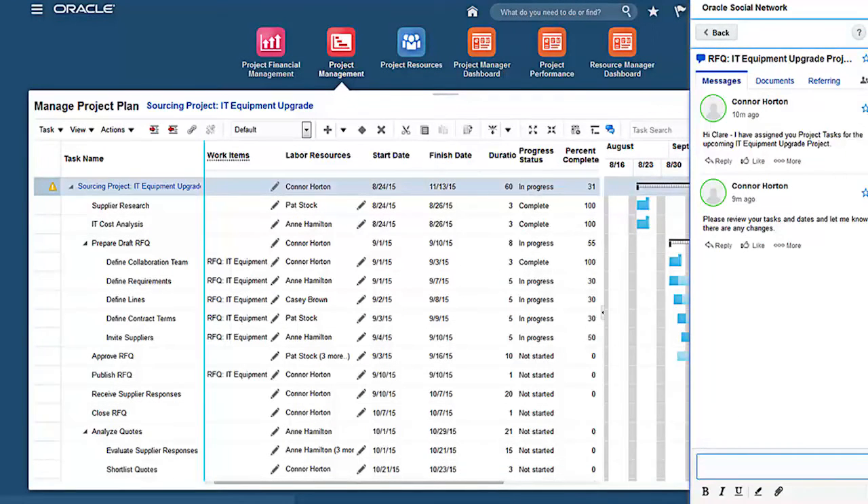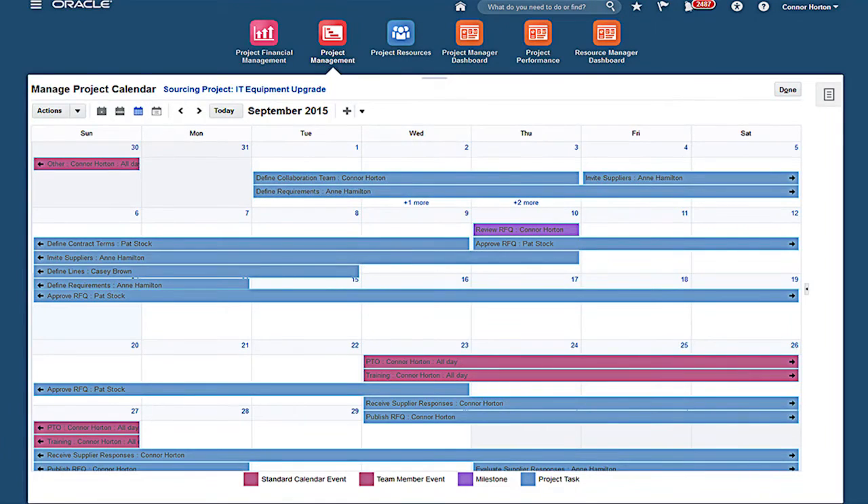Oracle Social Network further allows you to collaborate with key stakeholders on a sourcing project. You can discuss requirements, share and annotate documents, and capture key conversations that can be retained with the project for future reference. You can also gain visibility to your project tasks, milestones, and other events using the project calendar. These improvements should help you simplify the management of complex negotiations and improve collaboration with your key business stakeholders.